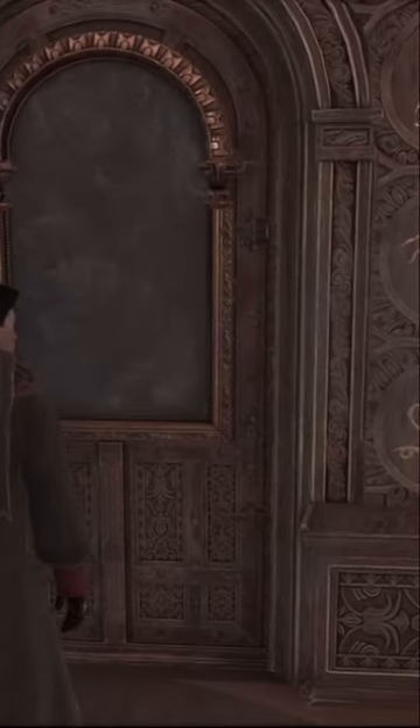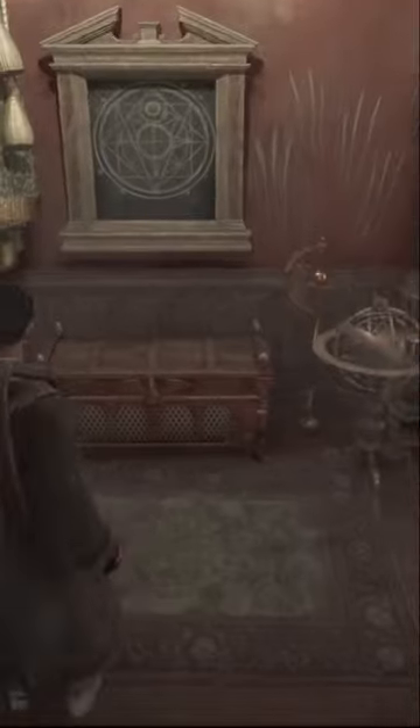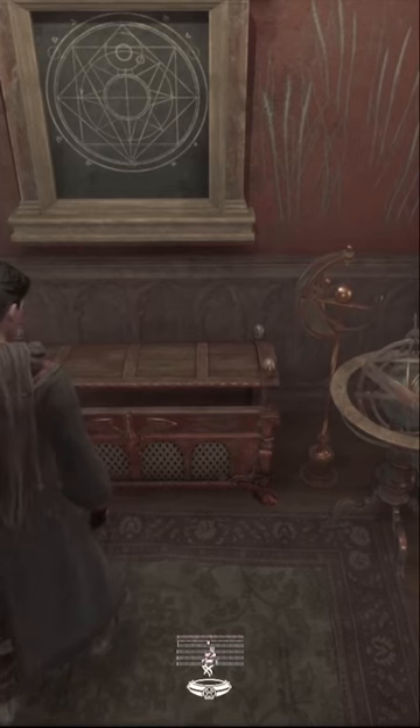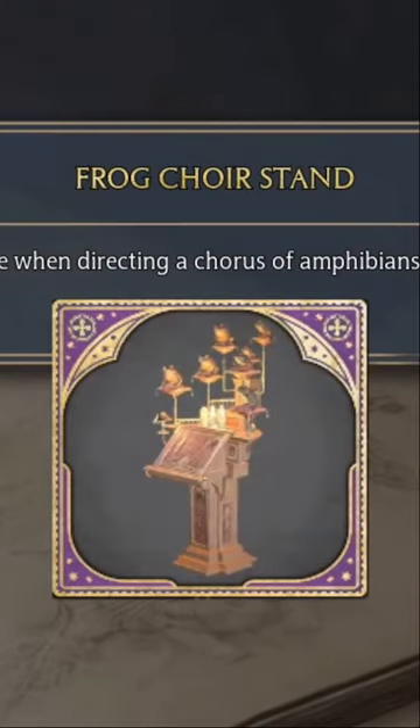Once you get inside, it's just like every other puzzle room — you'll have one box that gives you something for your room and the other one is going to be another piece of equipment. I got the frog choir stand, which is actually really nice to have inside my room of requirement. The other one I got was just a regular scarf.